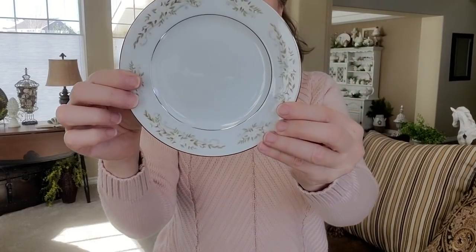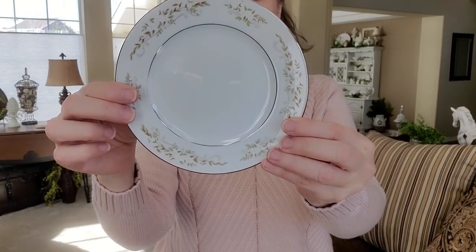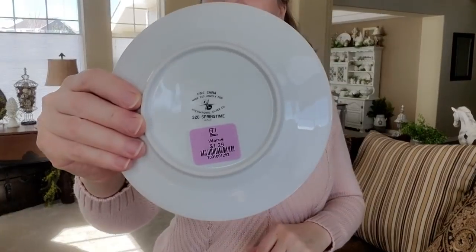Purple was half off, and these are purple — I got six of them. It's fine china made exclusively for International Silver Company, number 326, "Springtime." They were a dollar twenty-nine, half off, so sixty-five cents each. I looked them up — they're from the 1960s and sell on Etsy or eBay between five ninety-nine and six ninety-nine a plate, and Replacements has them for seven dollars a plate. The silver color on the rim is actually platinum, which is pretty cool. These will be great in my dining room with my white dishes.